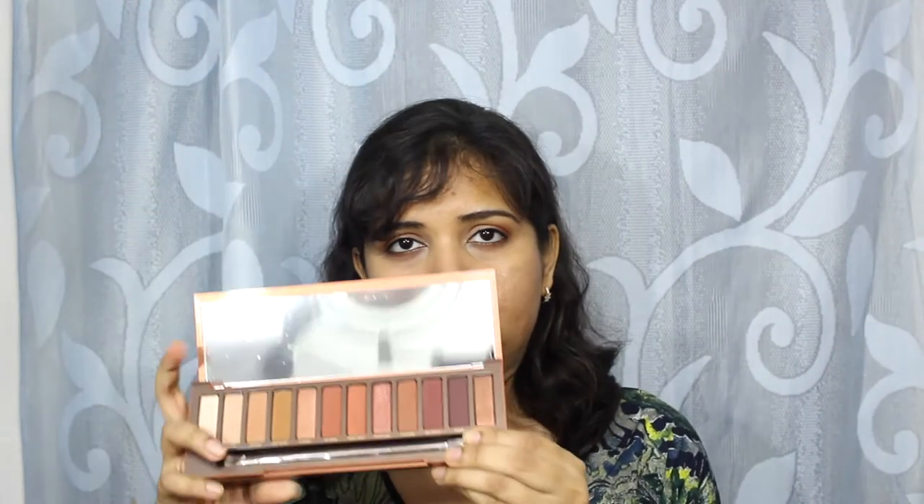This is right now my favourite Naked palette, not only in terms of the packaging but also in terms of the colours. Currently I am wearing Scotched and Chaser. This is amazing in terms of formula and pigmentation. I will do a full review of it a little later.